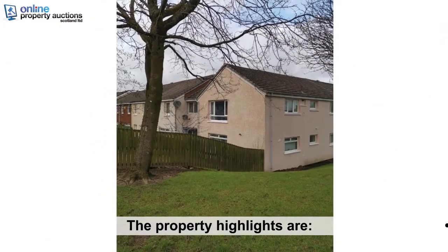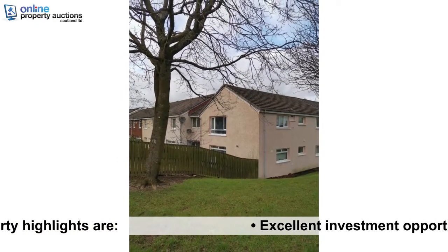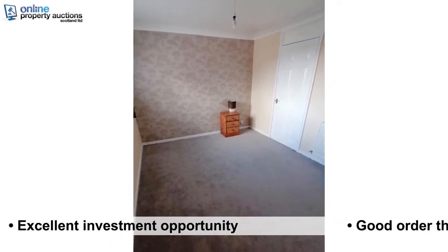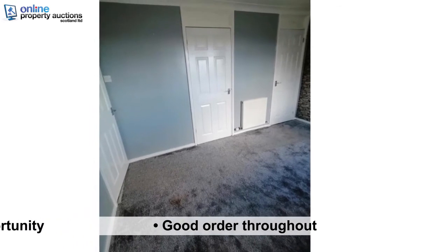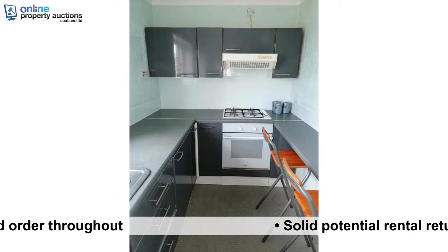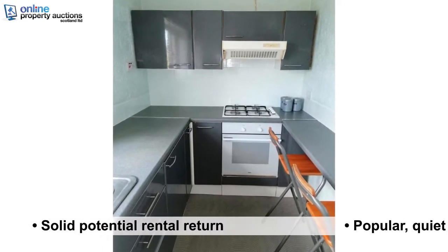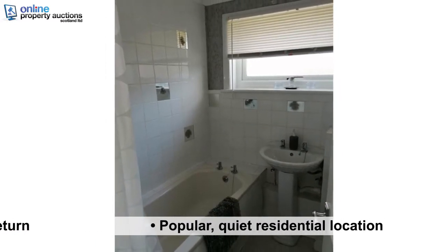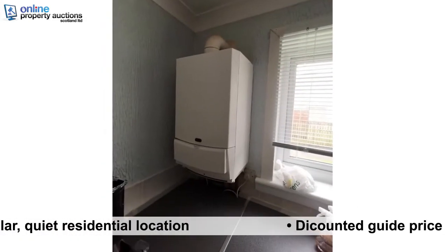The Property Highlights are: Excellent Investment Opportunity, Good Order Throughout, Solid Potential Rental Return, Popular Quiet Residential Location, Discounted Guide Price.